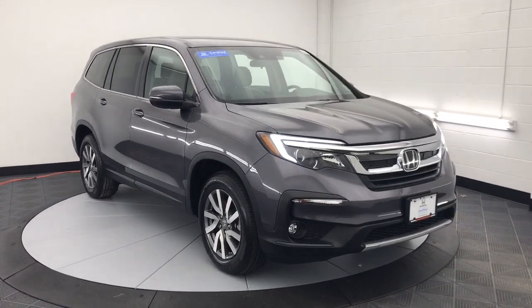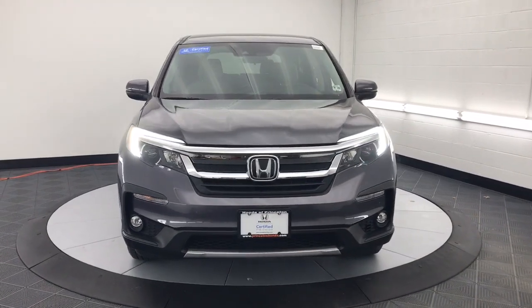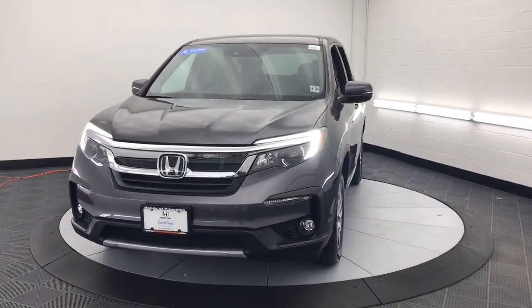Go home happy with the 2019 Honda Pilot. This vehicle is an outstanding buy with fewer than 45,000 miles on the odometer.